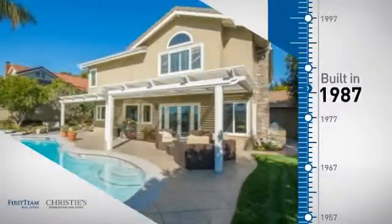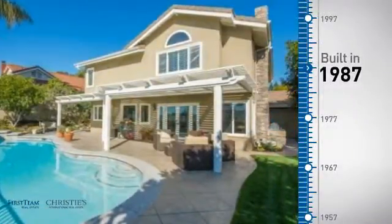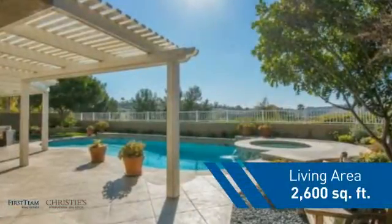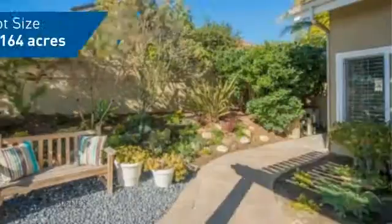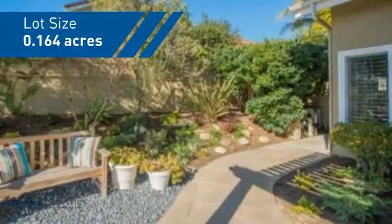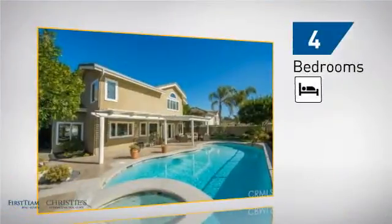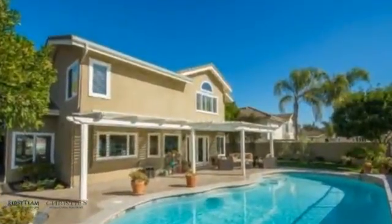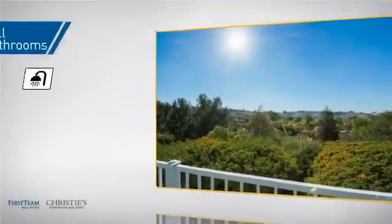This property was built in 1987 and features over 2,500 square feet of space, giving you a spacious layout to play host or kick back and relax after a long day. Inside you'll find four bedrooms so everyone has a private space to come home to, as well as three full bathrooms.